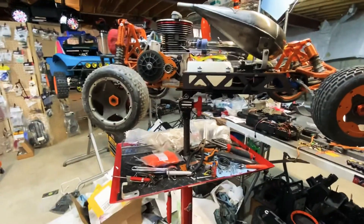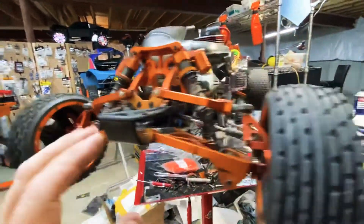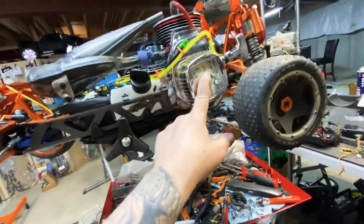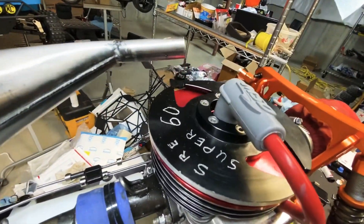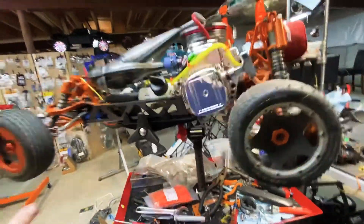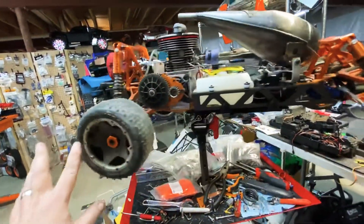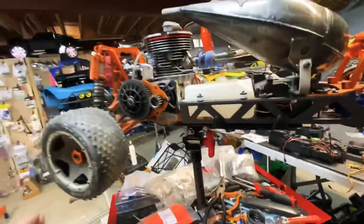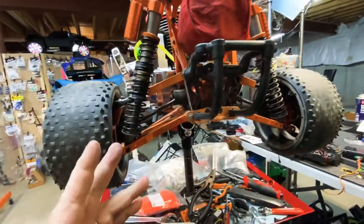What's up YouTube? This is a King Motors Baja. I got an SRE Customs Super 60 from Wade Shorter over SRC Customs. This is one of his mild cylinders on here. This is ready to test.